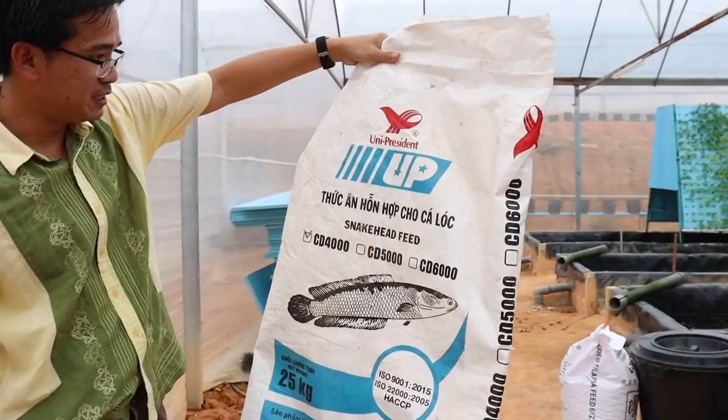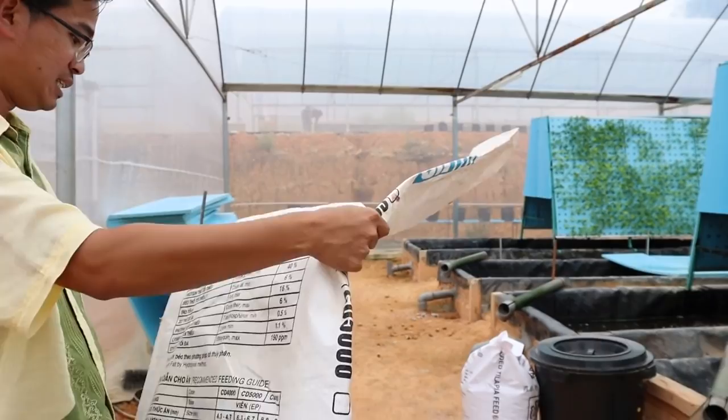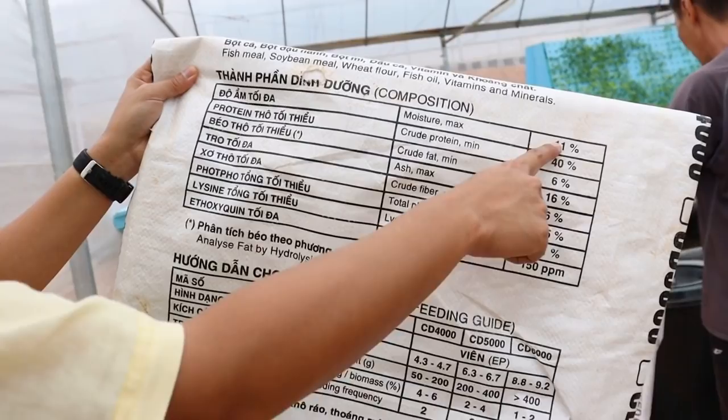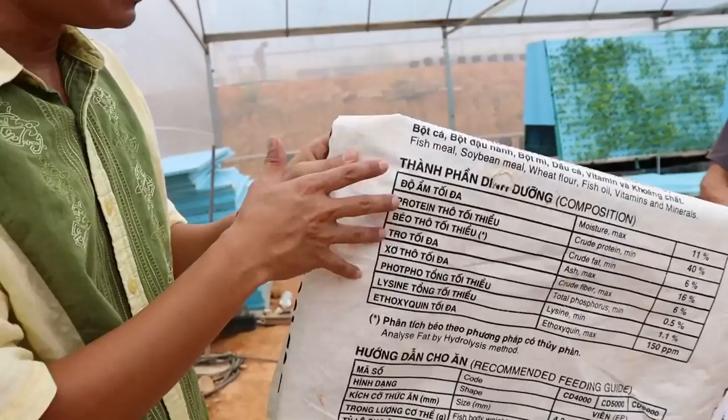This other type is used for jade perch — it's a 25 kilo bag from Vietnam. The protein here is actually a high-protein feed: 40% protein, moisture 11%, crude fat 6%, ash 16%, fiber, phosphorus, and lysine — one of the amino acids. These are commercial feeds used in many aquaculture operations. This one can also be used for snakehead fish.